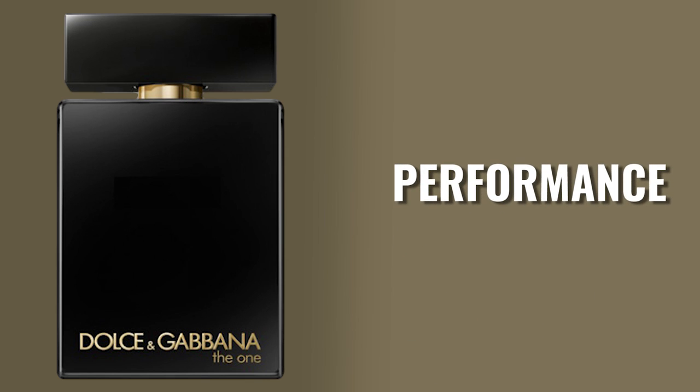Let's touch really quickly on the performance for The One Eau de Parfum Intense. Is this an intense fragrance in the sense of it being beast mode — filling up a room, choking people out, lasting 12 or 24 hours? No, it's not at all. For me, it lasts in the five-hour range, maybe six. So that puts this in the slightly below average to average range in terms of longevity — decidedly not intense.